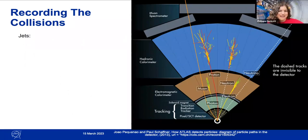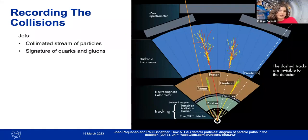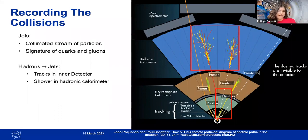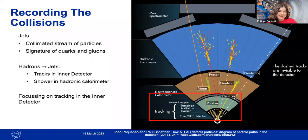Jets are collimated streams of particles and are the signatures of quarks and gluons. When protons collide at high energy, the constituent quarks and gluons are kicked out in all directions, and the jets are their signatures. Hadrons are seen via their jets, which appear as tracks in the inner detector and showers in the hadronic calorimeter. Tracking in the inner detector is crucial — a lot of different particle types are identified through the tracks they leave there, which is key for identifying what initially created those particles.